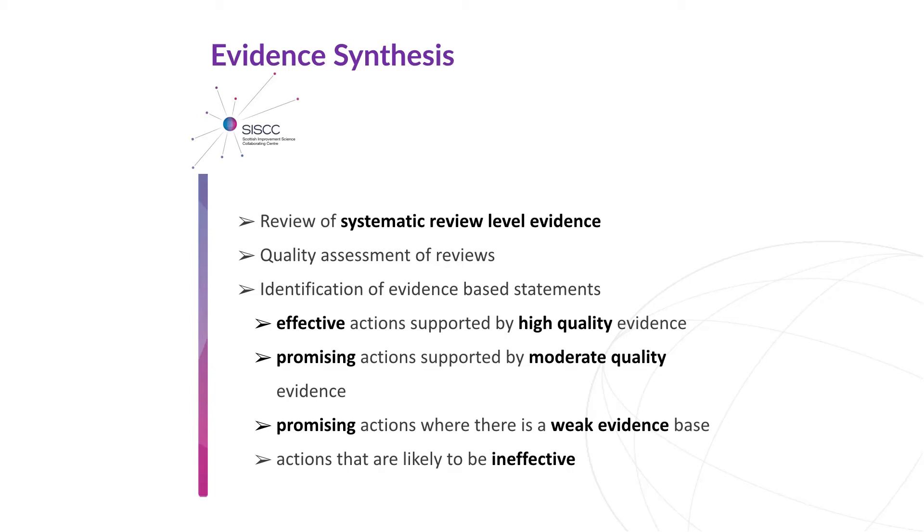In order to identify the highest quality evidence, we looked at evidence from systematic reviews, which collect together evidence from a number of different studies to provide a high level of evidence about the effectiveness of healthcare interventions or practices. The systematic reviews assess the quality of the studies, and we assess the quality of the reviews. We produced evidence statements and used a framework called GRADE to categorise the statements based on quality into high, moderate or weak, and the strength of recommendations — from effective, meaning we should definitely be doing that, to ineffective, meaning we should definitely stop doing that, and everything in between.